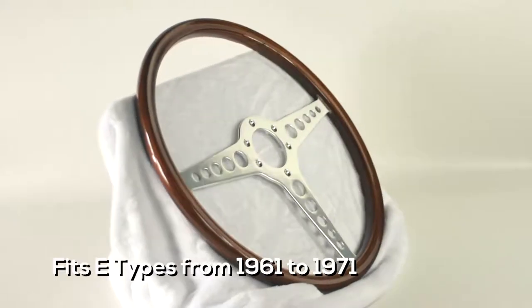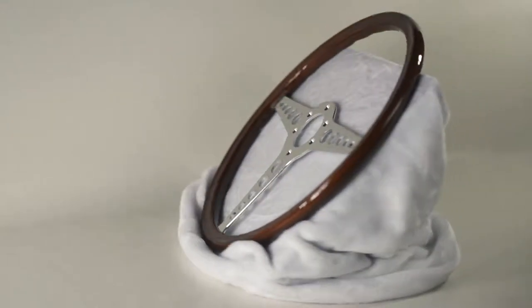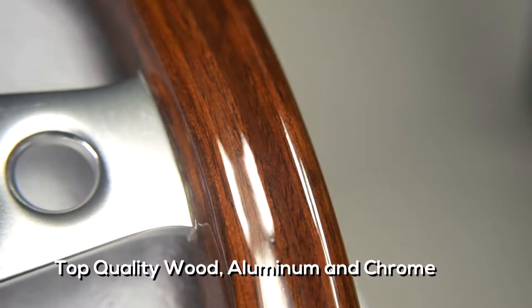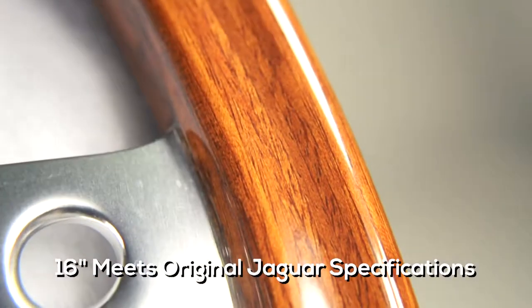Both steering wheels fit 6-cylinder Jaguars from 1961 to 1971. The 16-inch steering wheel features beautiful wood with an understated matte aluminum finish on the spokes. It meets original Jaguar specifications, making it perfect for your show car.